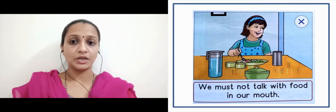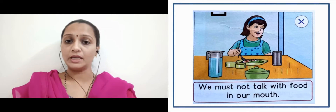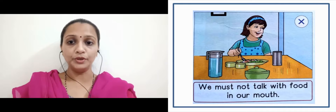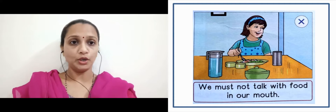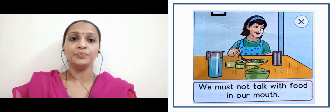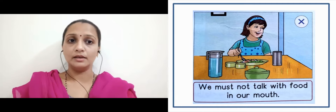Next slide. We must not talk with food in our mouth. When there is food in our mouth, we should not talk. Jab hamare muh ke andar food hai, us time pe humay baatein nahi karni chahiye. It's a wrong manner — here they have given a cross, so humay aisi aadat daalni nahi chahiye.